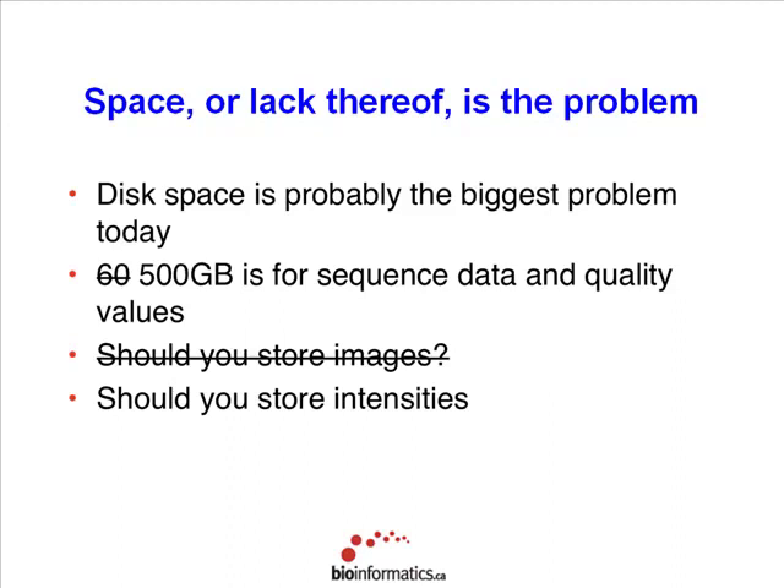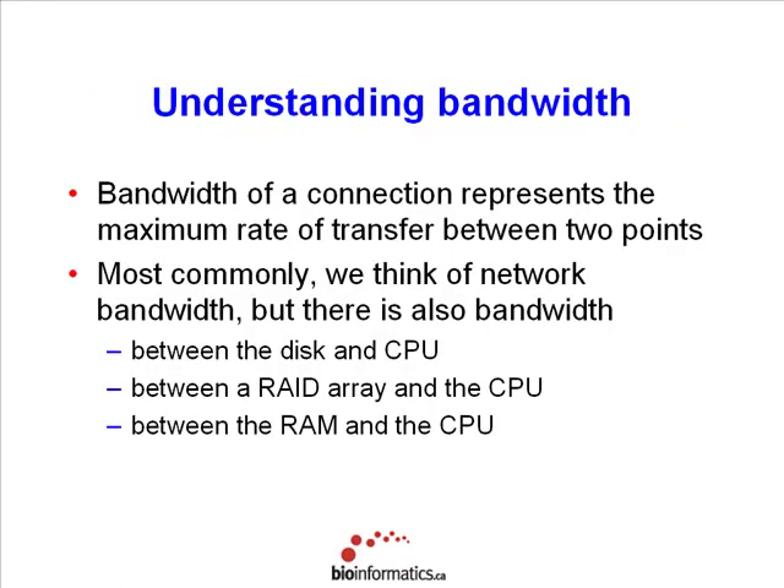You can store images if you have the space and the desire. Should you store intensities? Right now there's probably some value in that, but as base quality values and algorithms become better and more stable, I don't think it's going to be as necessary. The real question you have to ask is: are you ever going to go back to that data and reanalyze it? If you have a rare cancer sample, it might be worth doing, but it's really an individual decision.